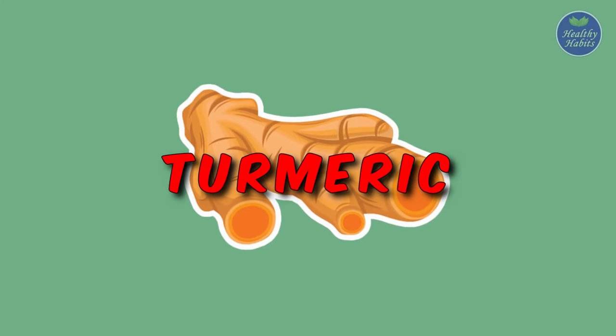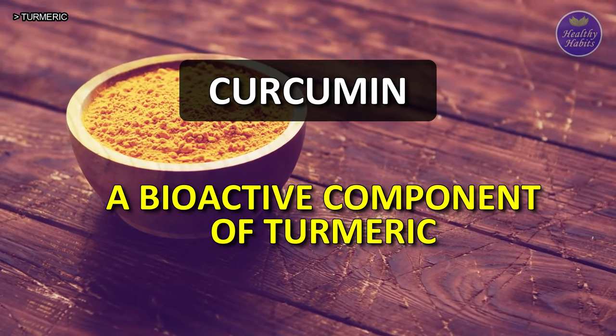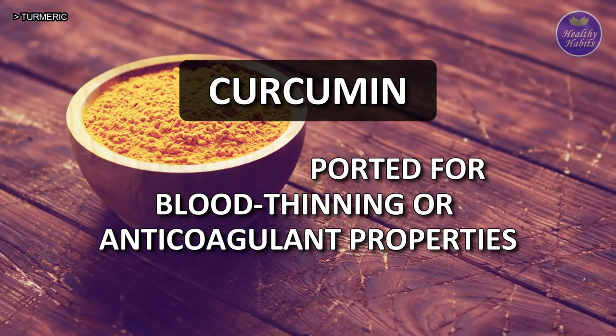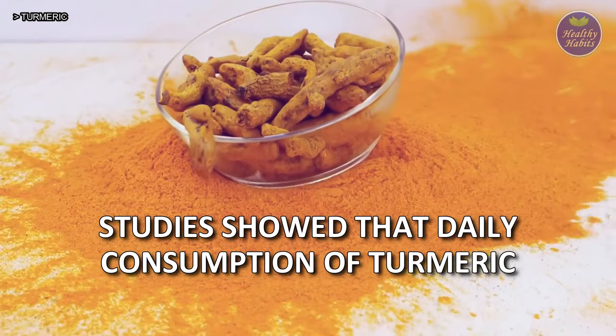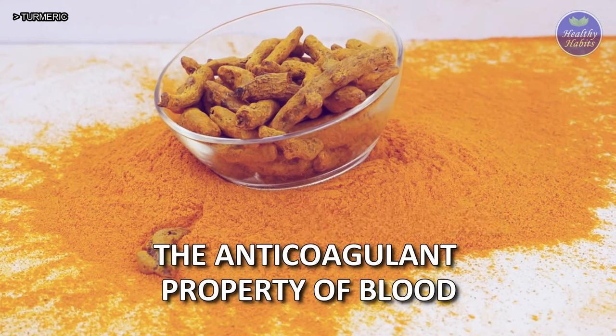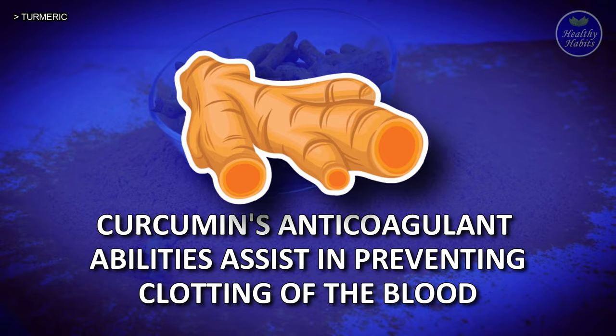7. Turmeric. Curcumin, a bioactive component of turmeric, has been reported to have blood thinning or anticoagulant properties. Studies showed that daily consumption of turmeric can help in maintaining the anticoagulant property of blood. Curcumin's anticoagulant abilities assist in preventing clotting of the blood.